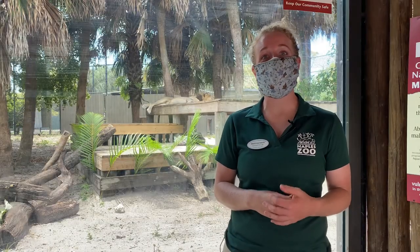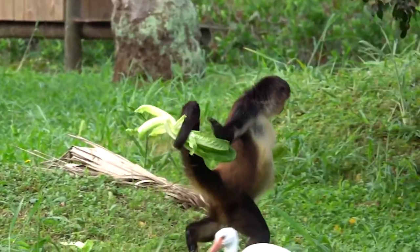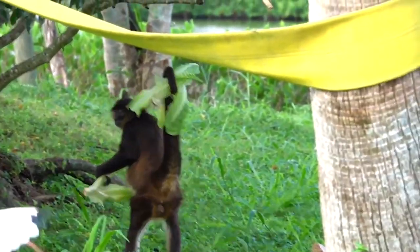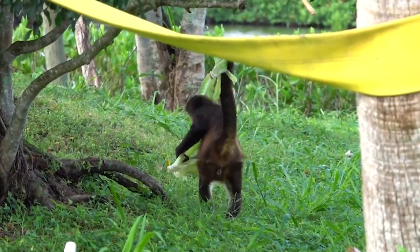Some other animals can actually use their tail like a hand. Our spider monkeys have no fur on the end of their tail and their skin is like the palm of our hand. They can even peel a banana with that tail, which is pretty nifty if you ask me.